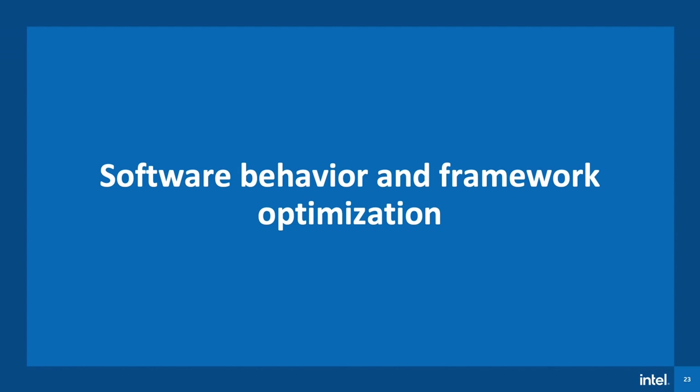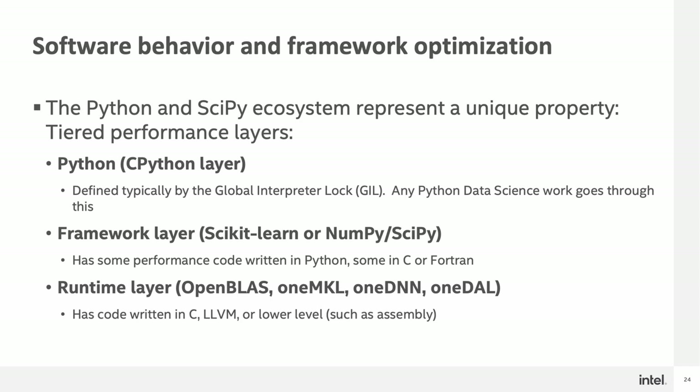Next, let's talk about the topic of software behavior and framework optimization. As an aspect of the Python and SciPy ecosystem, there are tiered performance layers that exist within each layer of the SciPy stack. The Python or CPython layer, where the global interpreter lock (GIL) is located, represents the first layer — it's majority single threaded, and most data scientists' work goes through this because many frameworks are written in Python. Once you exit the Python layer, you're in the framework layer, where the majority of data science frameworks sit, such as NumPy, SciPy, and Scikit-learn. The majority of the code in this layer is Python, C, and occasionally some Fortran. After this, you hit the runtime layer, where runtimes such as OpenBLAS, oneMKL, oneDNN, and oneDAL — those that are dependent on the domain — will be accessed, with much of the code written in C, LLVM, or a lower level such as assembly.